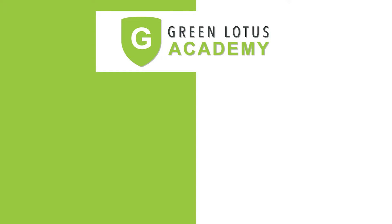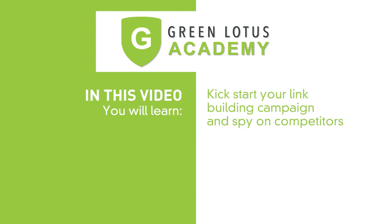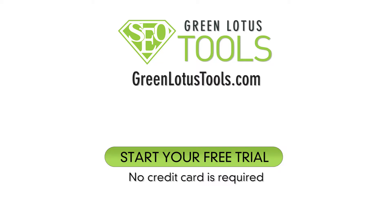Welcome to Green Lotus Academy. In this video we will be providing hands-on SEO training on how to build quality backlinks to your website in order to increase your site authority and get on the first page of Google. We will also help you kick-start your own link building campaign and spy on your competitors. For the hands-on training we are using Green Lotus Tools, which is the simplest tool to manage your SEO effectively, but you are welcome to use any tools you prefer.